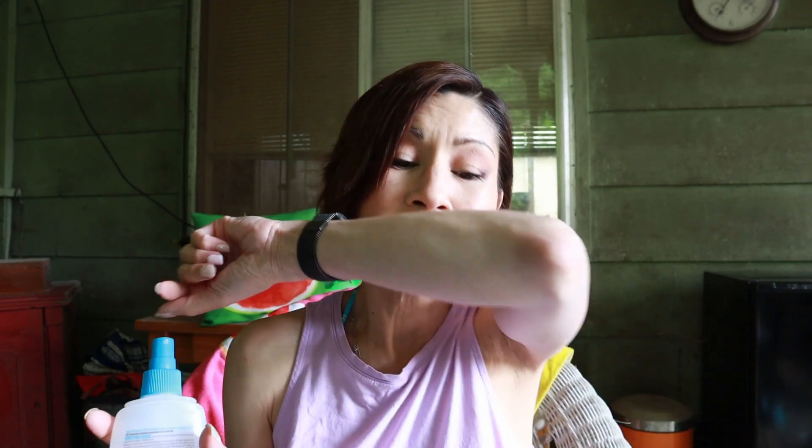This insect repellent doesn't smell bad, it's great on my skin, and it works fantastic — I'm beating the bugs! Now, this leads me into my next essential: an outdoor refrigerator. Yes, call me a hillbilly or a redneck, but when you have an outdoor fridge on your back porch it saves so much time and energy going back into the kitchen and letting in mosquitoes and flies. I bought my husband a mini fridge for Father's Day.